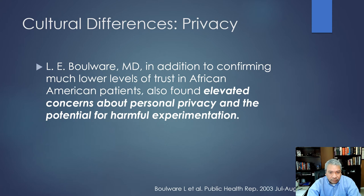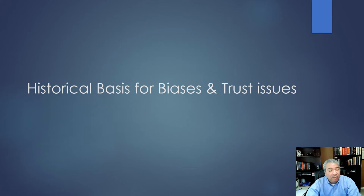Dr. Bolwell's study confirmed the increased distrust in African American patients and also found elevated concerns about personal privacy and the potential for harmful experimentation. So where does that fear of harmful experimentation come from? There's a historical basis that many of you are aware of, and some may not be.